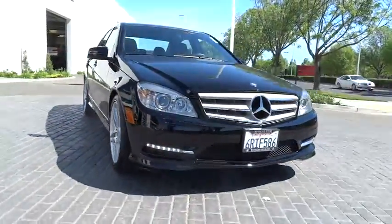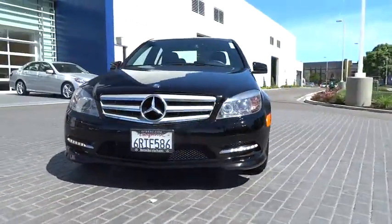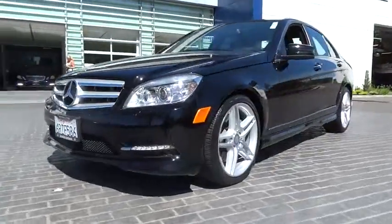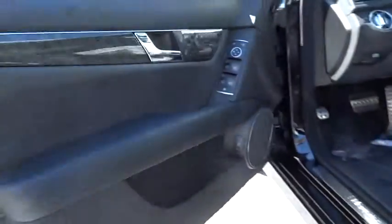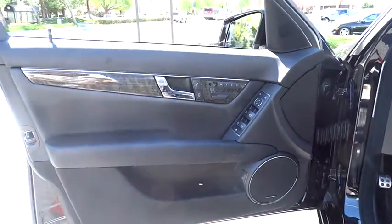Traction control, steering wheel audio controls, stability control, power passenger seat, anti-lock braking system, power steering, adjustable steering wheel, auto dimming rear view mirror, PPO, cruise control, aluminum wheel.